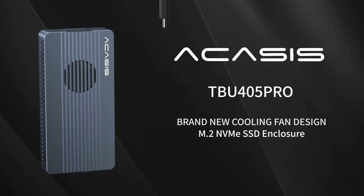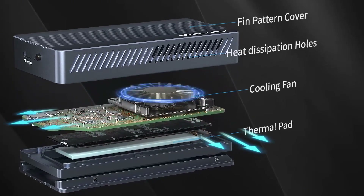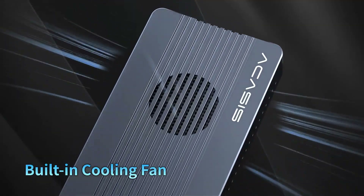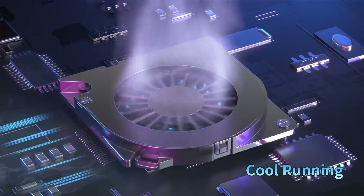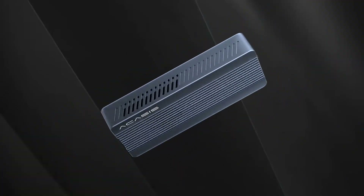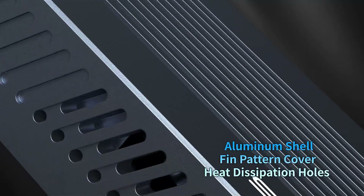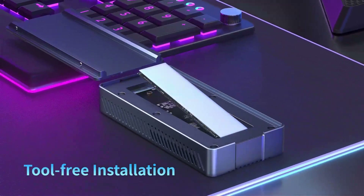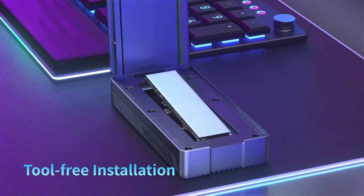Number three: ACASYS NVMe SSD enclosure. The ACASYS 40 gigabits per second M.2 NVMe SSD enclosure TBU 405 Pro is a high-performance solution for external storage. Featuring USB 4 compatibility, it also supports USB 3.2, 3.1, 3.0, and 2.0 interfaces for versatile connectivity. This enclosure is equipped with a cooling fan to ensure efficient heat dissipation, maintaining optimal performance during intensive use.